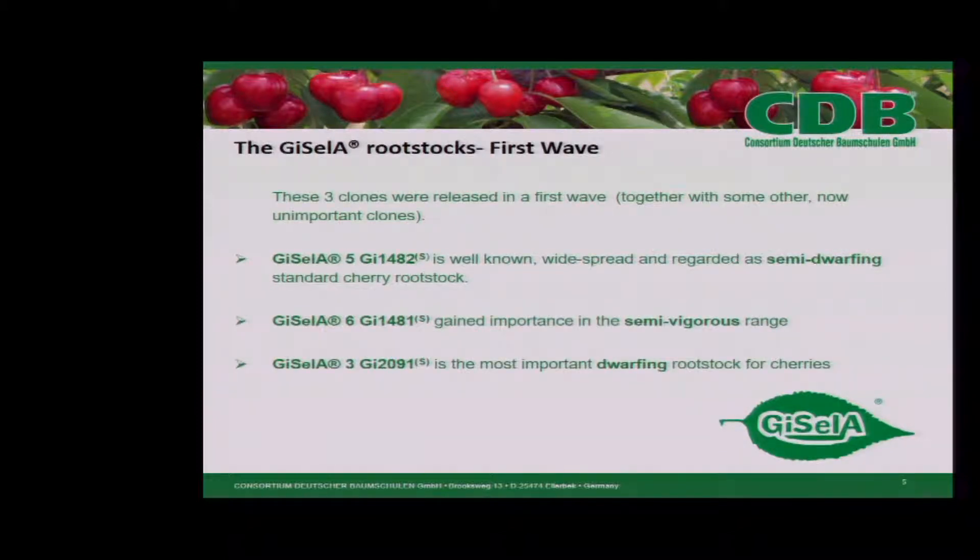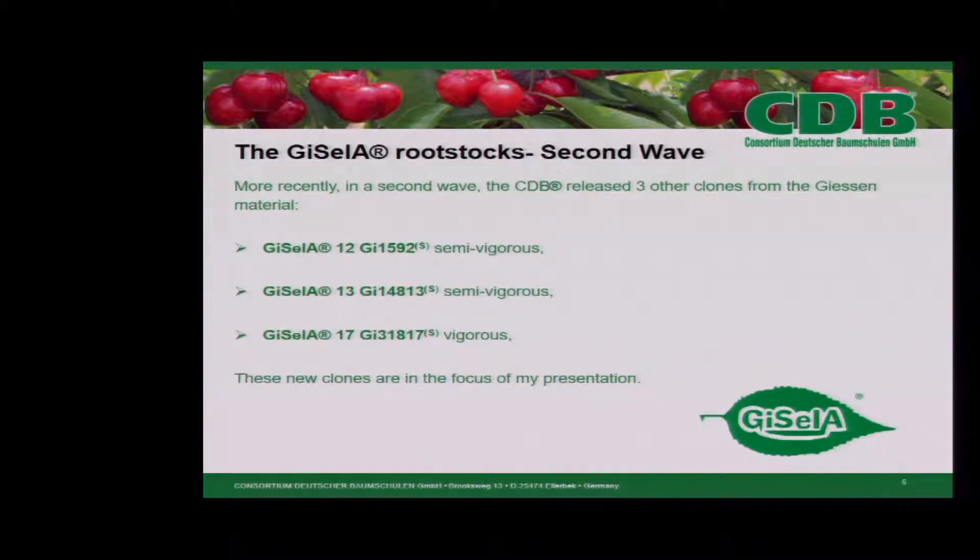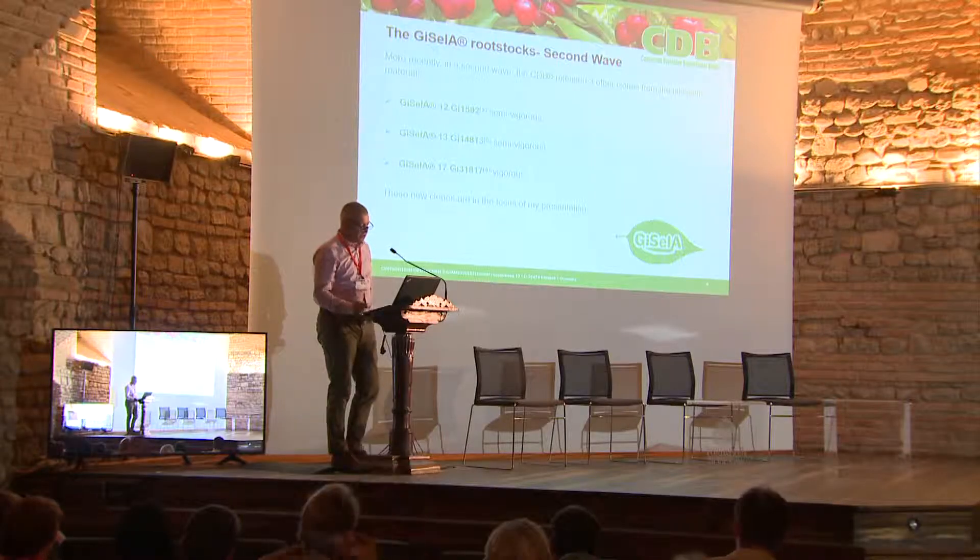Three clones were released in the first wave: Gisela 5, 6, and 3. More recently, three other clones from the Gisela material were released in the second wave: Gisela 12, semi-vigorous; Gisela 13, also semi-vigorous; and Gisela 17, known as vigorous.